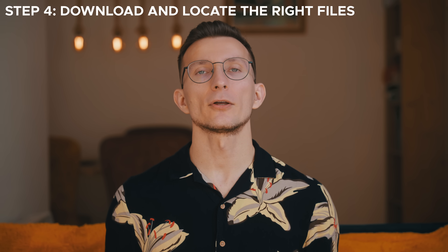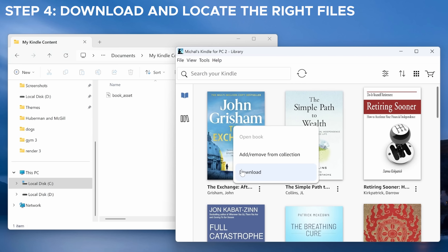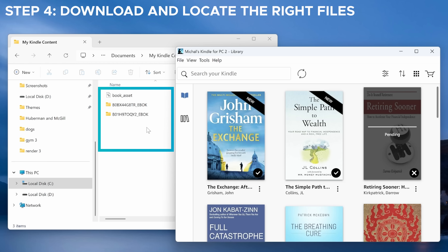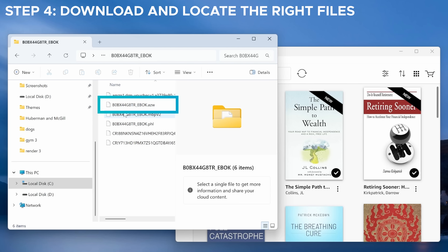Step 4: download and locate the right files. Double-click on a book or right-click and select Download. Once it's downloaded, you'll notice that a new folder is created with the book's ASIN number as its name. Inside that folder, look for a file in AZW format — that's your book. From here you can copy the AZW file and store it locally on your PC. And that's it — you've successfully backed up your Kindle books from the Kindle app.